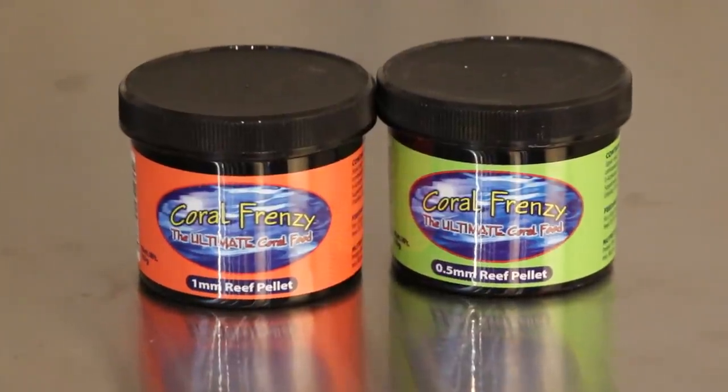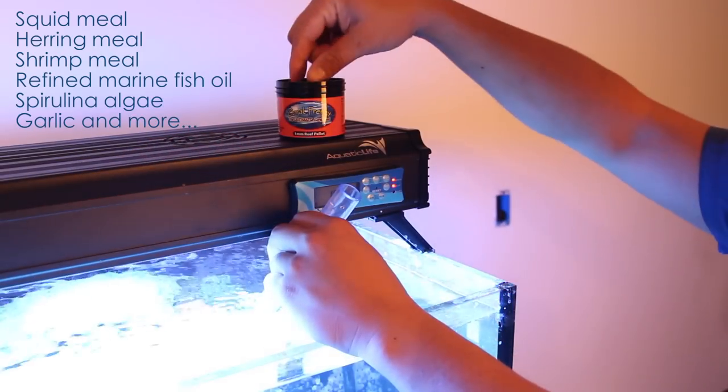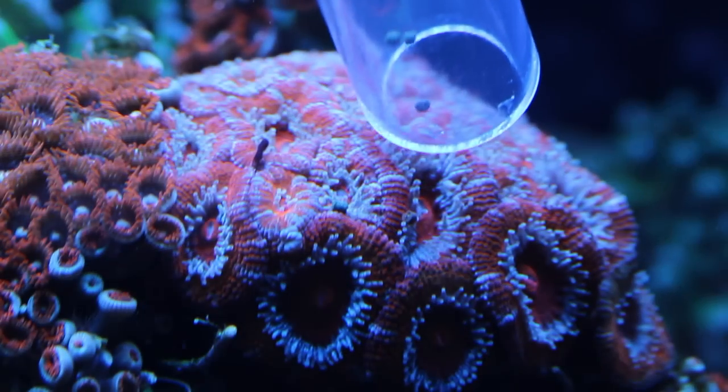The Coral Frenzy Reef Pellets are great for feeding LPS corals because they have a hefty amount of nutrition packed into a tiny pellet that corals really seem to love. They use very high quality ingredients so you're getting the maximum amount of nutrition, and fish also really crave the pellets too.